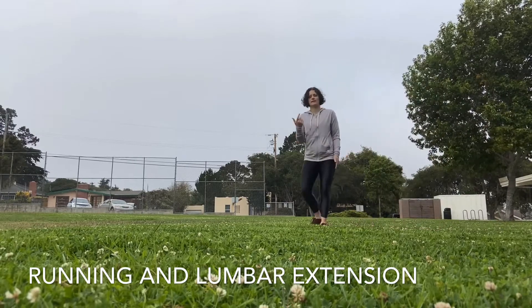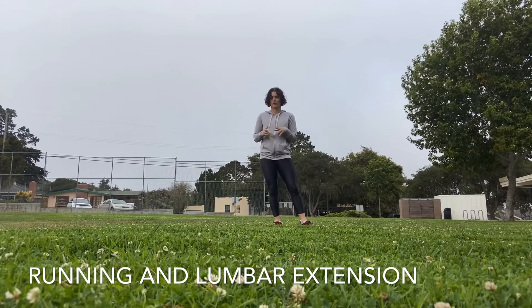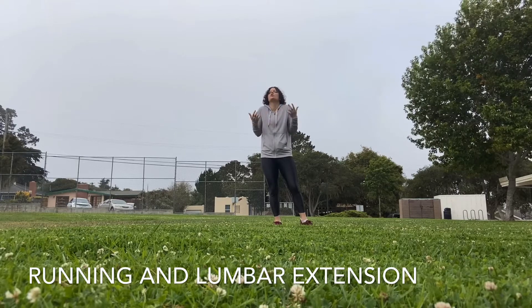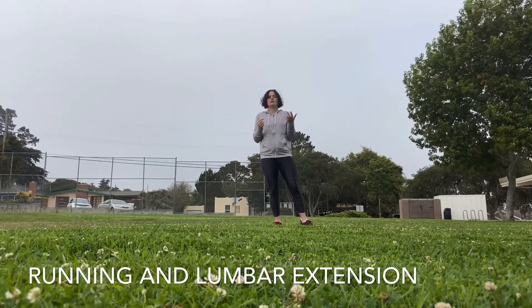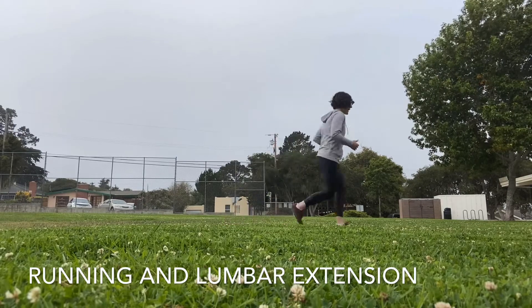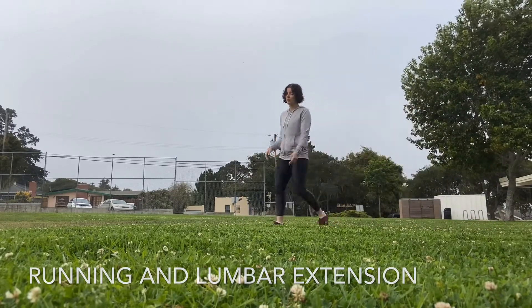I can tell you as someone who spent years trying to fix my anterior pelvic tilt that it doesn't lead to long-term feel-goodness in lots of different positions. If, on the other hand, you think about relaxing your ribs, letting yourself gently fall forward, and not worrying about the position of your pelvis, things feel a lot better.